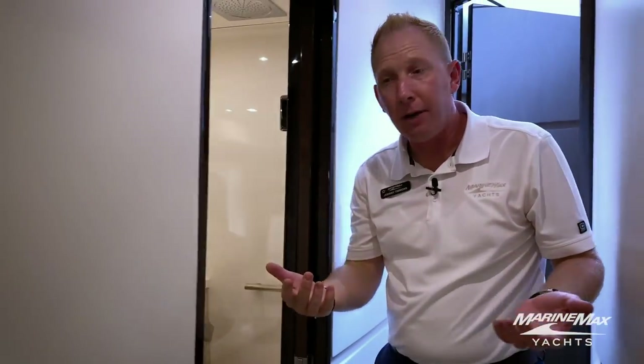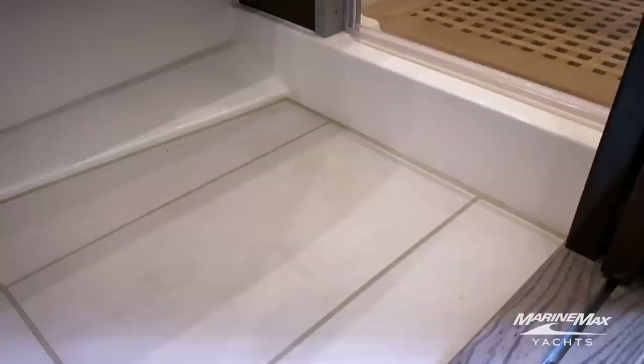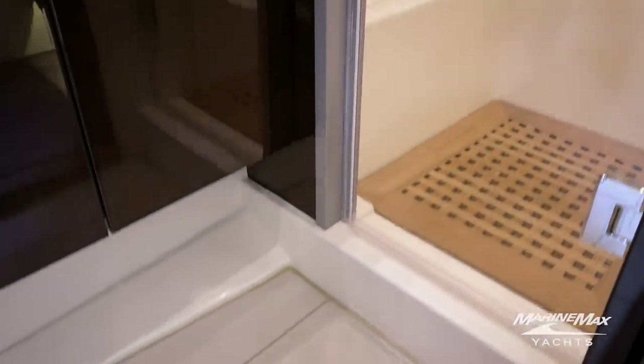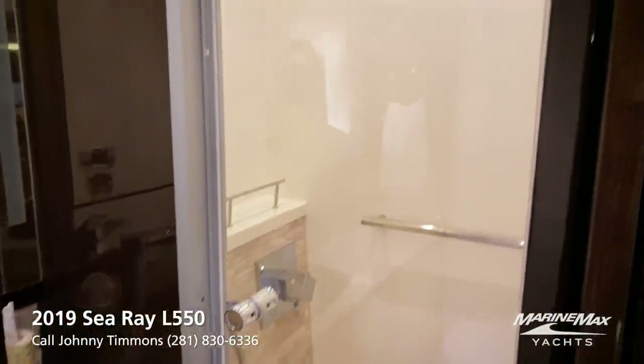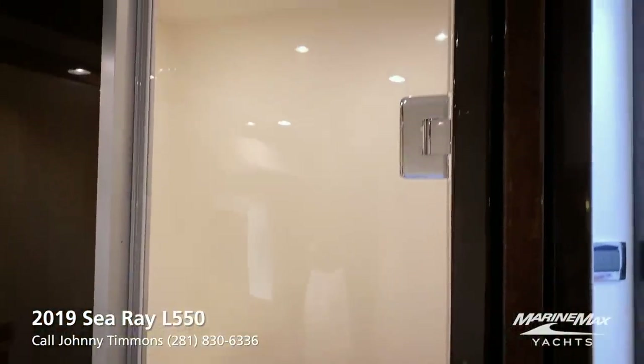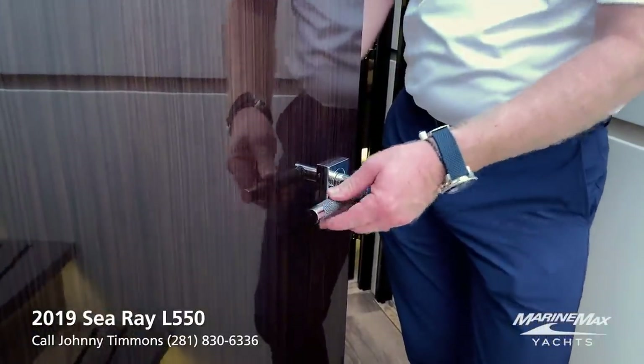The master stateroom head is right in here. You're going to notice mosaic tiles on the wall, hard tile floors, and a full glass entry with mosaic and a teak grade inside the shower stall. All the way throughout the boat we've got these custom door handles from Moet Hatch — really a nice touch that classes the boat up and accents the yacht.